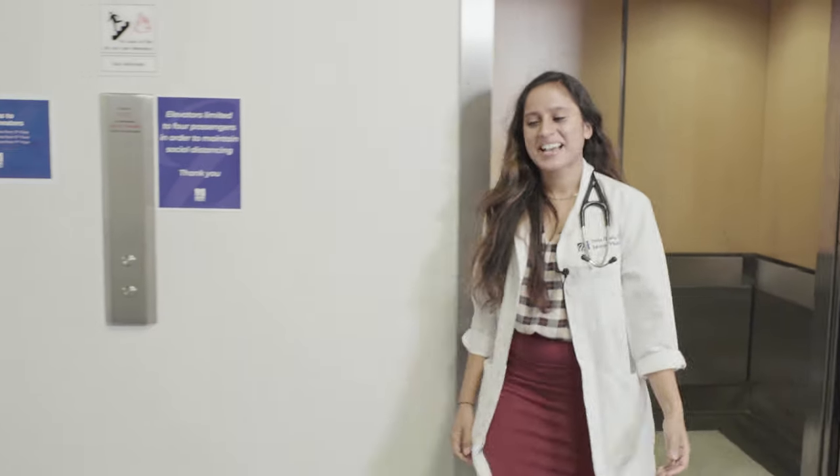Hi guys, welcome to UMass. My colleagues and I are excited to show you around today, but let's first start with the sixth floor, the home base for us IM residents.